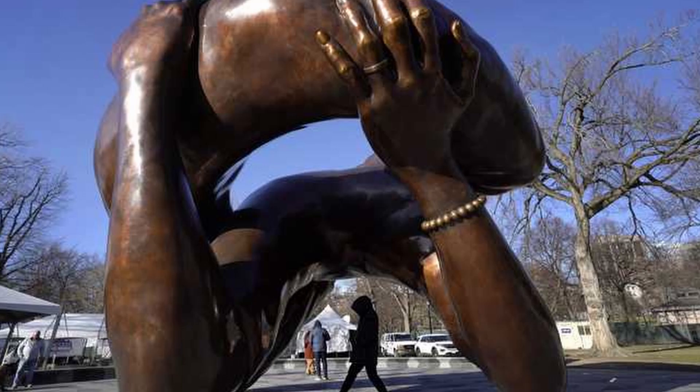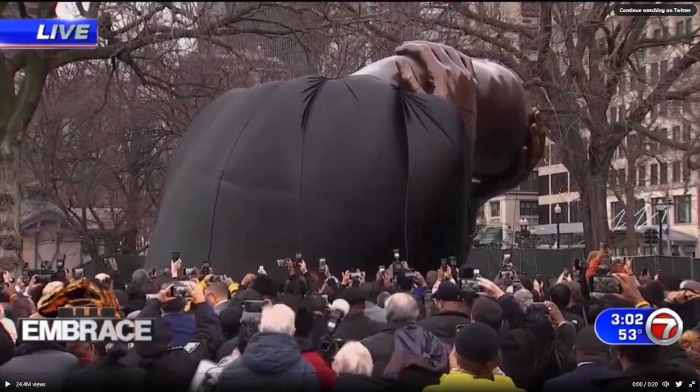Politics aside, it's the most hideous thing I have ever seen. It's just god-awful. I had to show my friends. Here are their reactions. I need you, Nathan, to look at this and tell me what this looks like.